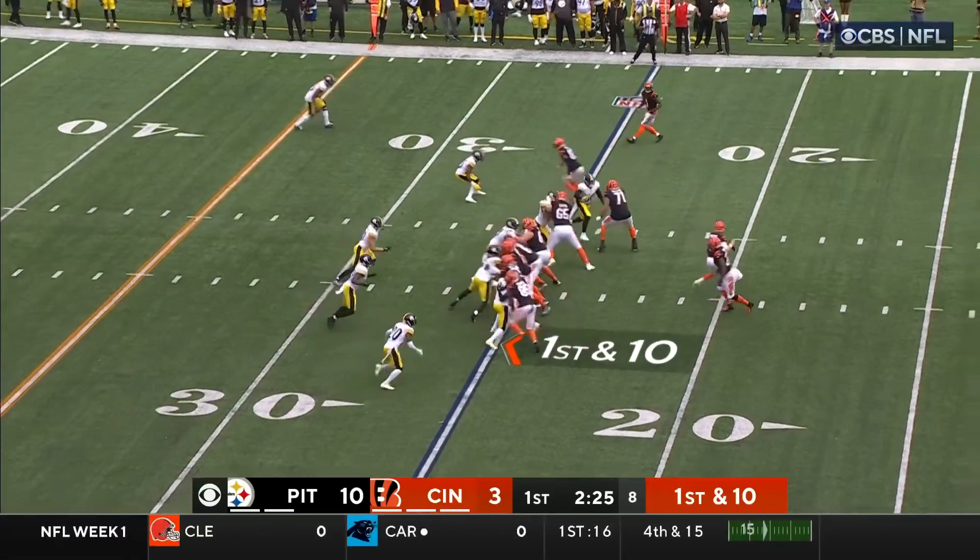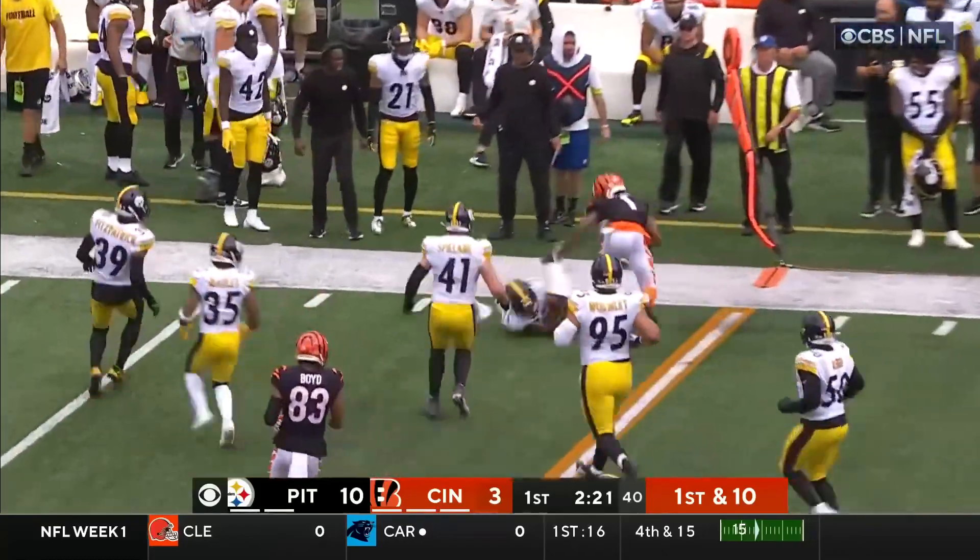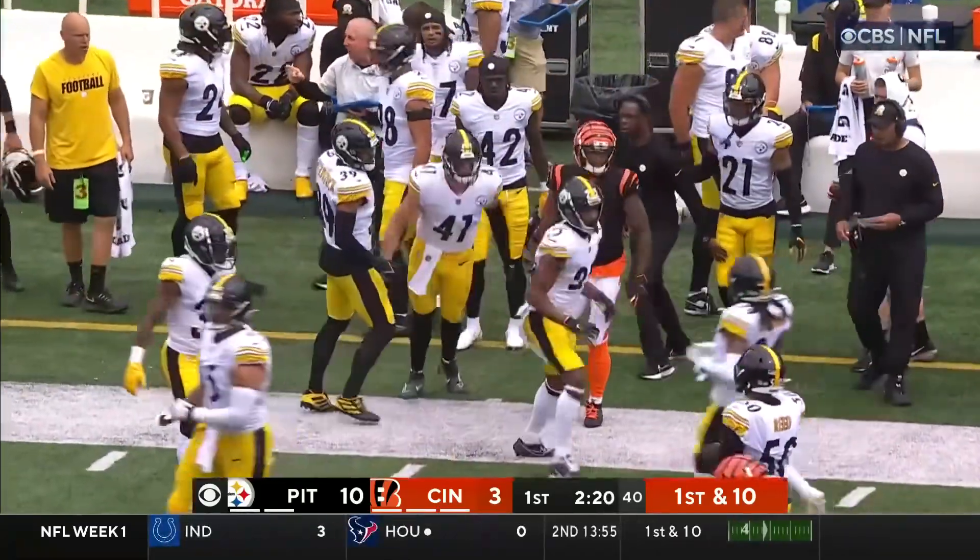Takes it in for a house call. Burrow delivers to the outside. Jamar Chase turns the corner. He's got that ridiculous speed.